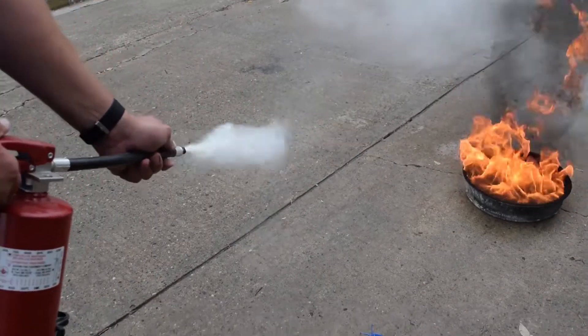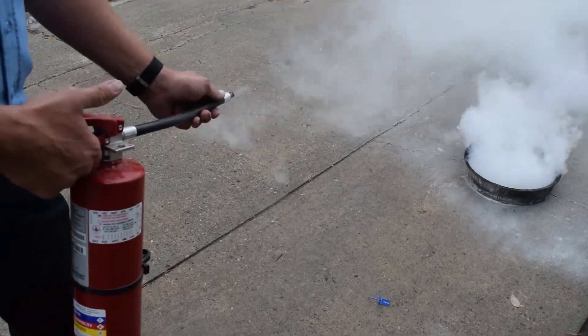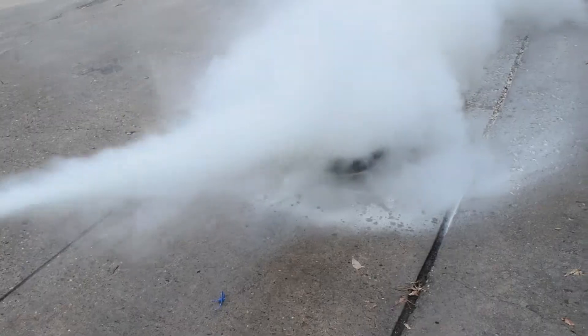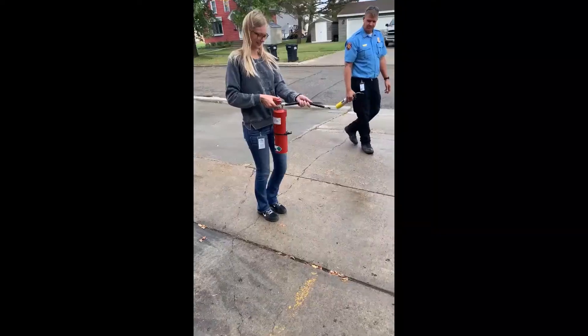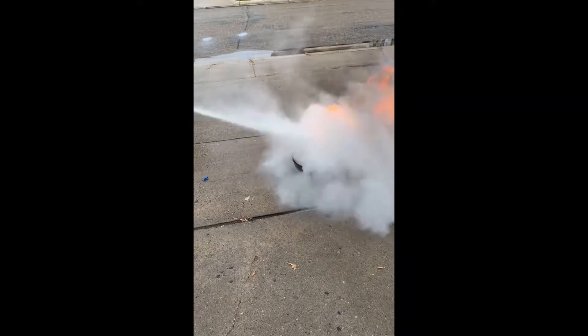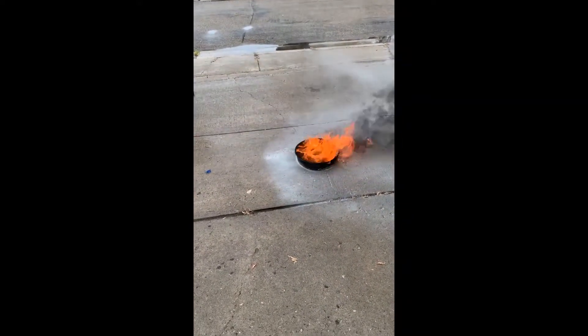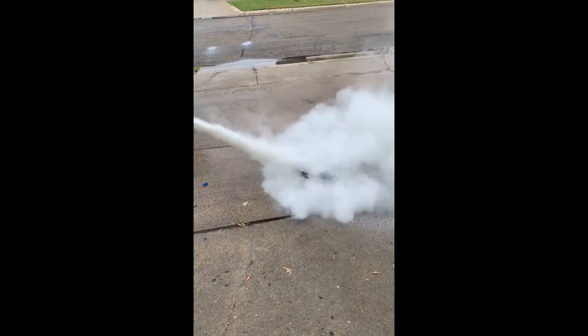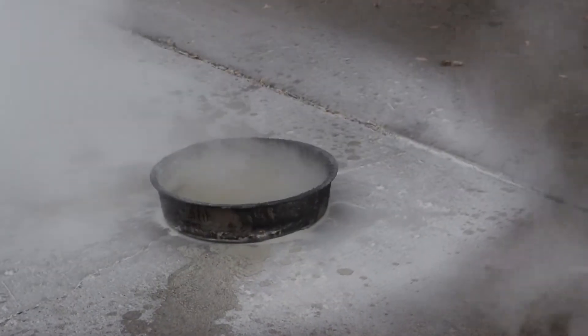It's important to aim at the base of the fire when you're sweeping back and forth. Start about six feet away from the fire and sweep side to side for good coverage. If you aim toward the top you're only hitting the heat and byproduct; aiming at the bottom targets the origin of the fire, where you'll be most effective.